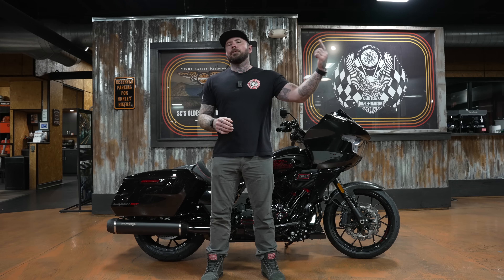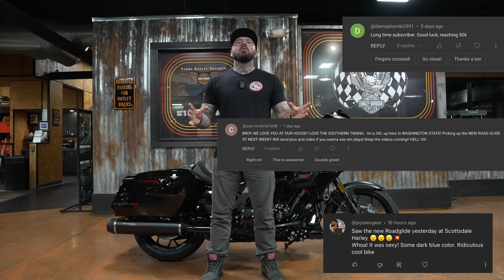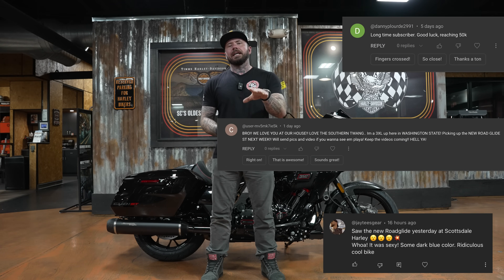Before we get into the review I want to announce the giveaway winners — and I say winners with an S. I said in my review of the Road Glide that I was going to pick a random comment to give either a Tim's Harley-Davidson t-shirt or hat, and I don't know if that was what inspired all the comments, but that video got over 900 comments. So I picked three — I'll throw them up on the screen right now so you can see who they are.